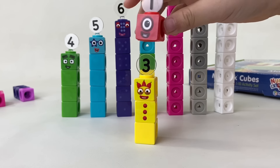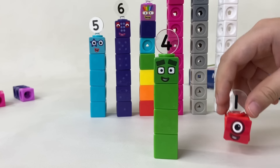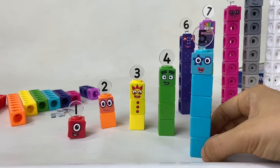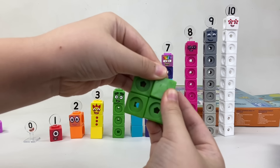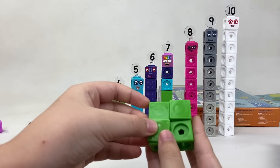One plus one equals two, two plus one equals three, three plus one equals four, four plus one equals five.